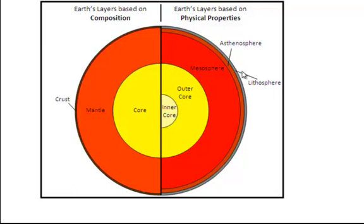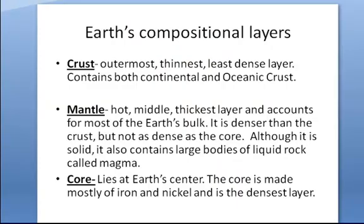The lithosphere is the crust, the main part that we live on. The crust is the outermost, thinnest layer — it's the least dense and it contains both continental and oceanic crust. The mantle, the next layer in, is hot. It's the thickest layer and it accounts for most of the earth's bulk. It's denser than the crust but not as dense as the core. Even though it's solid, it has some large bodies of liquid rock called magma. The core lies at the center of the earth, is mostly made up of iron and nickel, and it is the densest layer.